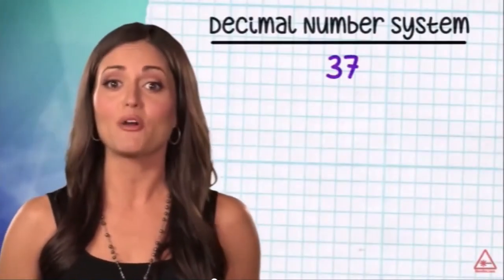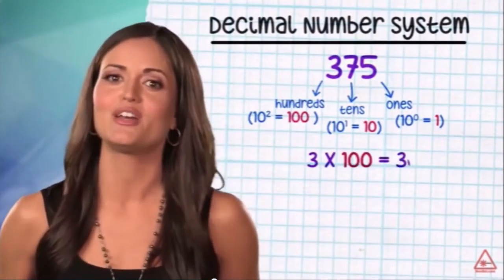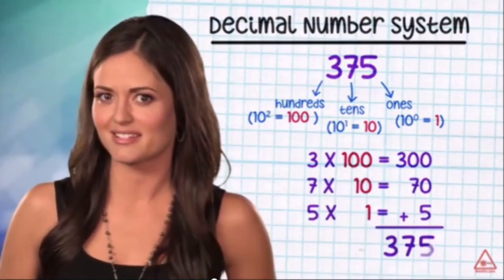Before we can understand binary numbers, we should take a closer look at our own decimal number system — the good old familiar Base 10. In Base 10, we have ten symbols at our disposal for representing numbers. In various combinations, the symbols can represent any number of objects using place value, which gives a lot more bang for the buck. Each column of numbers represents multiplication times the power of ten: there's the ones place (ten to the zero power), tens place (ten to the one power), hundreds place (ten to the two power), and so on. So when you see a number like 375 in Base 10, you're really seeing 3×100 + 7×10 + 5×1.